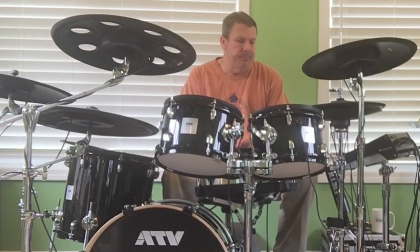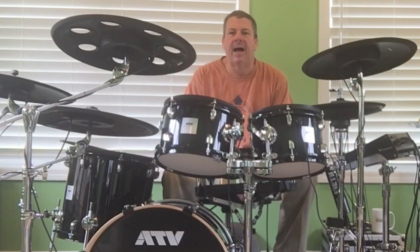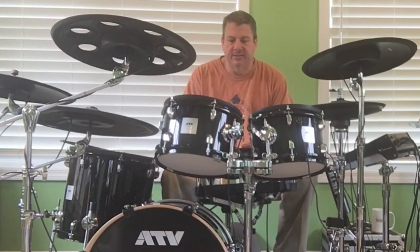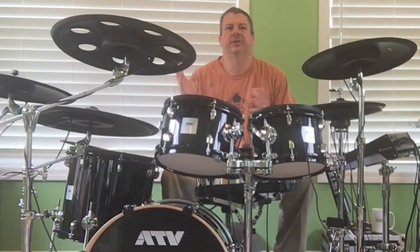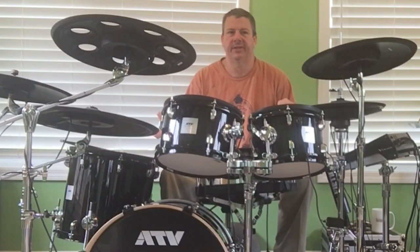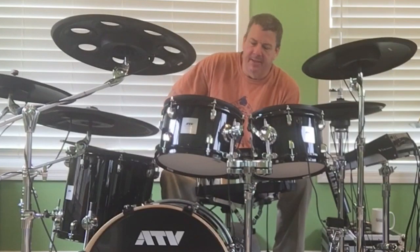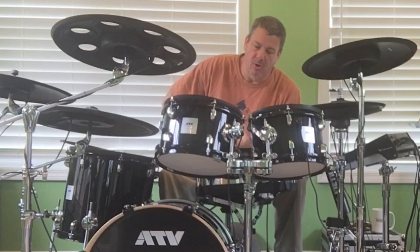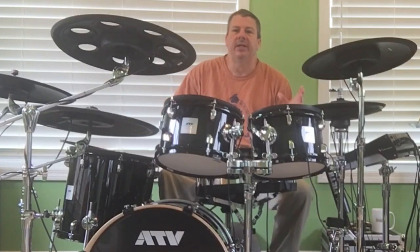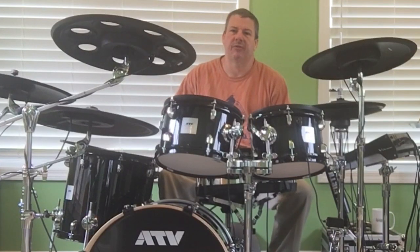Another tip you're going to often receive when talking to people about how to be a better drummer is they're going to say to play along — probably they're going to say play with people. To some degree what they mean is play along with music, and to some degree what they mean is actually playing with people. There's a little difference here and both have value. I think there is absolutely no substitute whatsoever for playing with live musicians. Why? Because it's a dynamic experience.